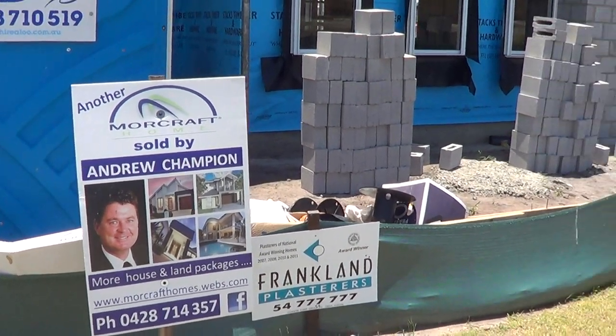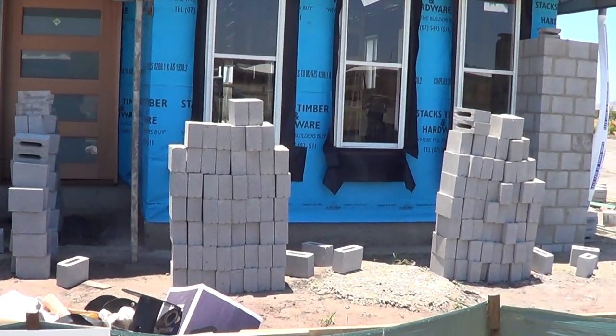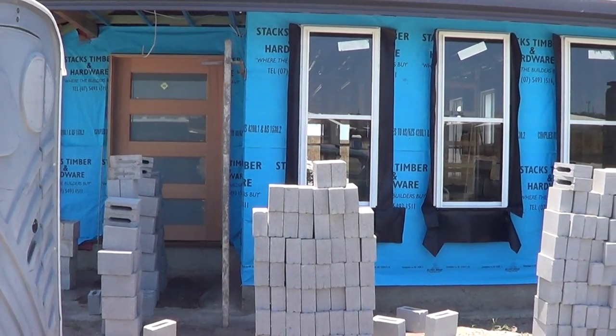This is another Rhode Island at Brightwater under construction. I think it's been about three or four weeks. This one's for Morecraft Homes client.